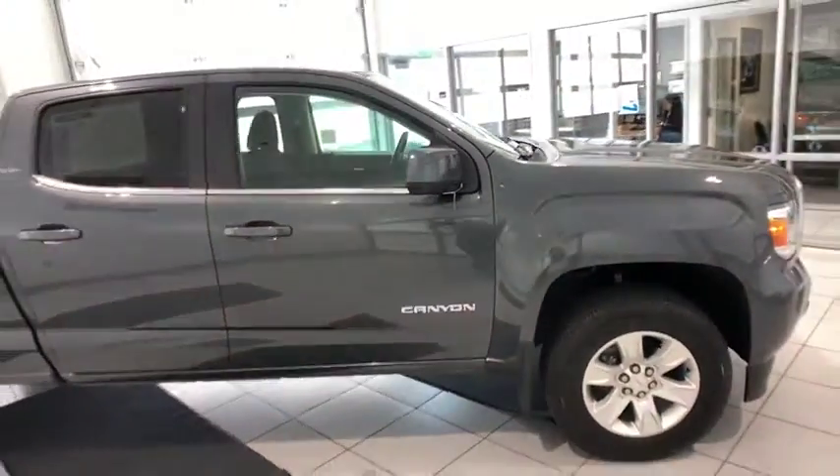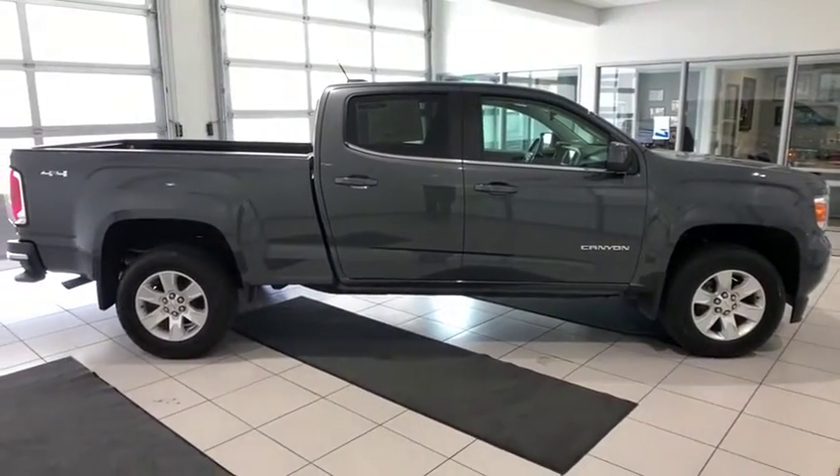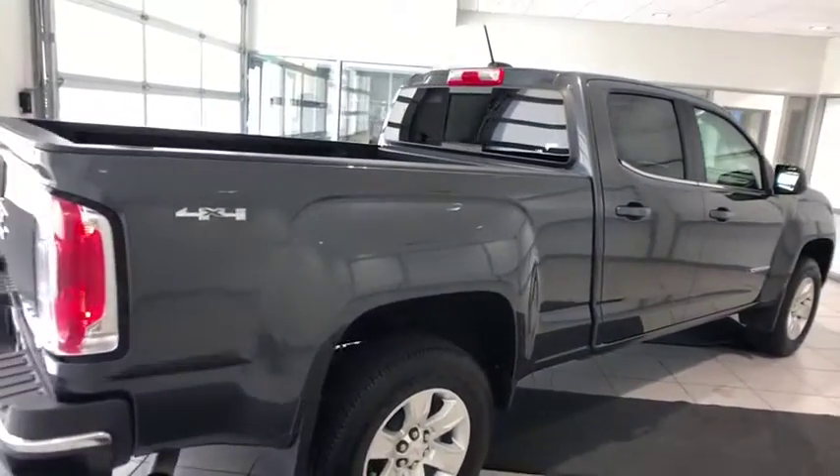This vehicle has less than 7,000 miles. Here are some of this vehicle's great options: four-wheel drive, backup camera, keyless entry, leather-wrapped steering wheel, adjustable steering wheel, power steering, cruise control.